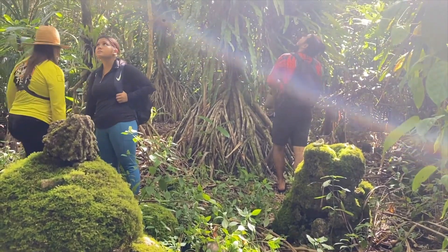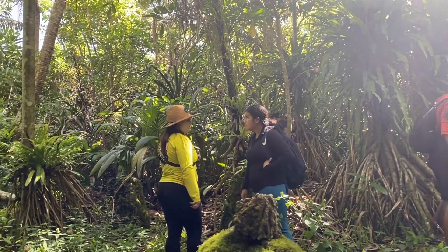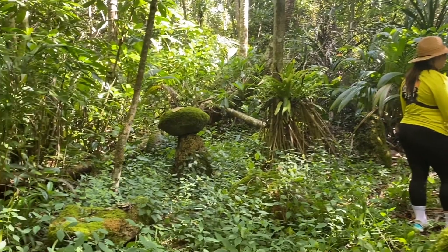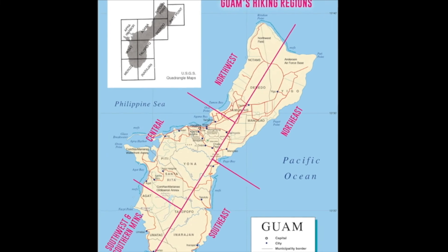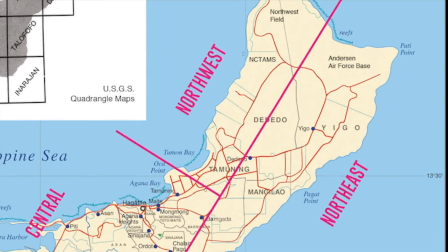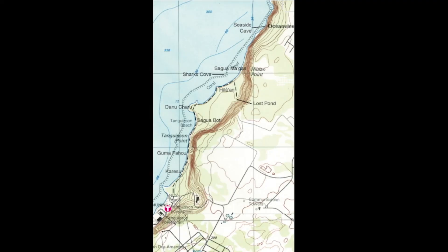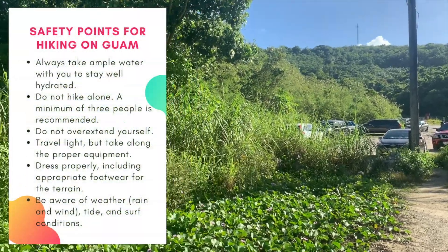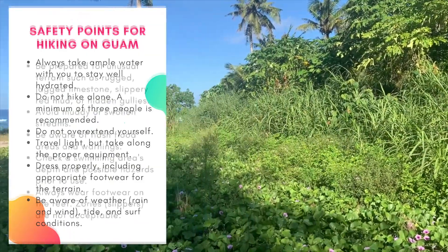Hilaan's root word is 'hula' or 'hila hila,' meaning tongue. To get to Hilaan, you'll take a turn off of Marine Drive to head towards Punta Dos Amantes. If you're southbound, it'll be a right turn. If you're coming from Route 16, you'll take a left at the traffic light across the mall and take a right into the turn towards Punta Dos Amantes.